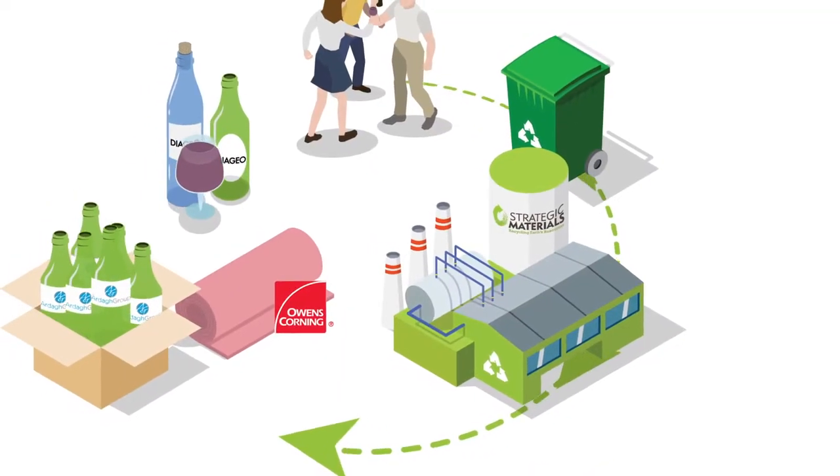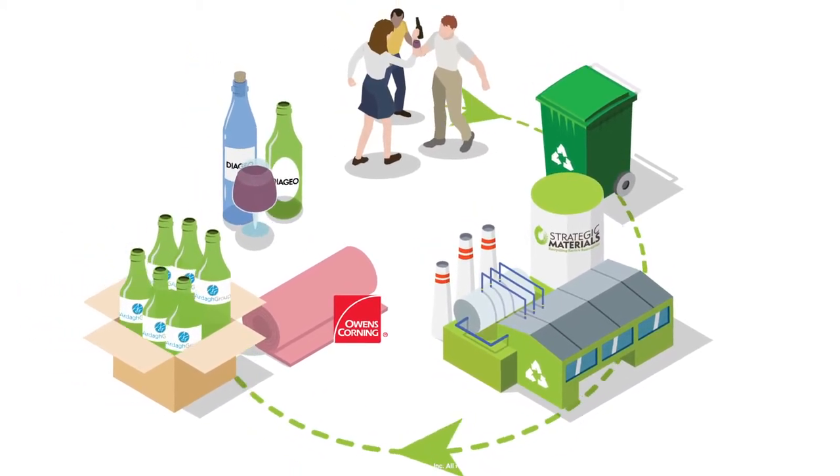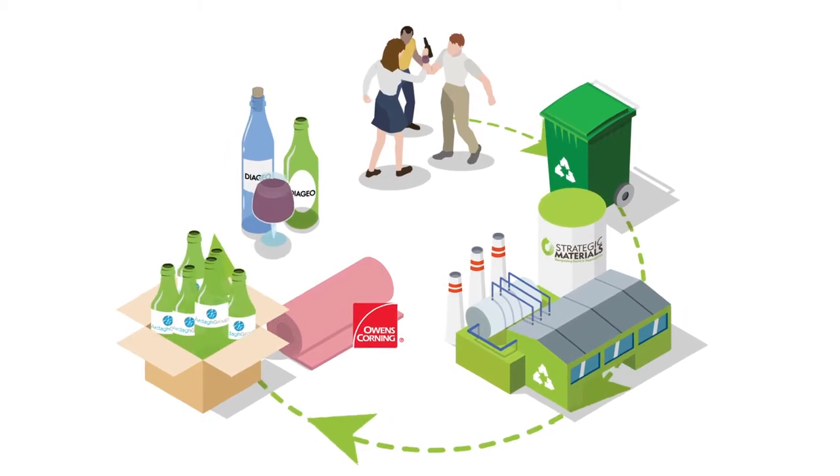That'll go to our customer — a company like Ardolph who makes new glass bottles. From there it'll go back to the shelf. The beauty of that is the whole cycle takes between 14 and 25 days. So if you drink a beer in the month of September, you could drink essentially the same bottle a month later that's been completely rebuilt and remade for you. So it's wonderful in that respect.